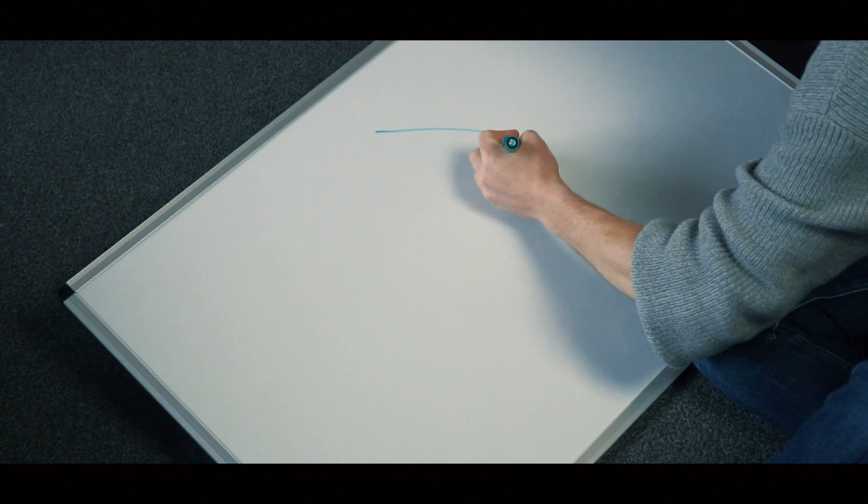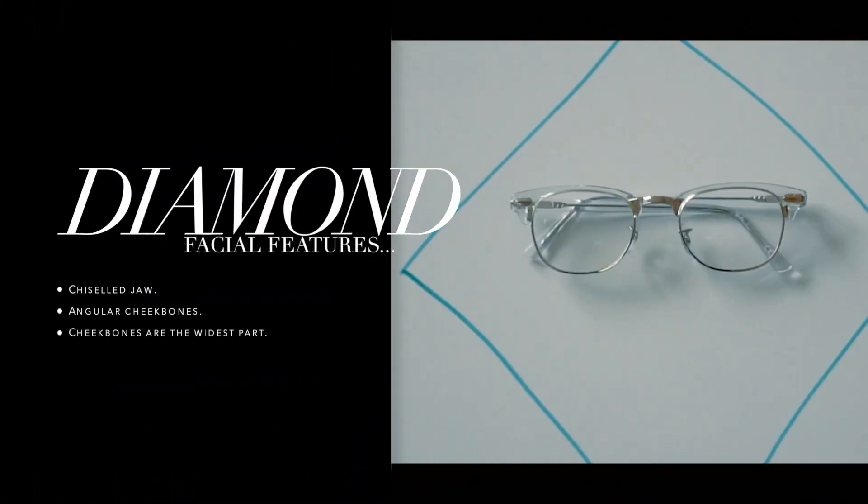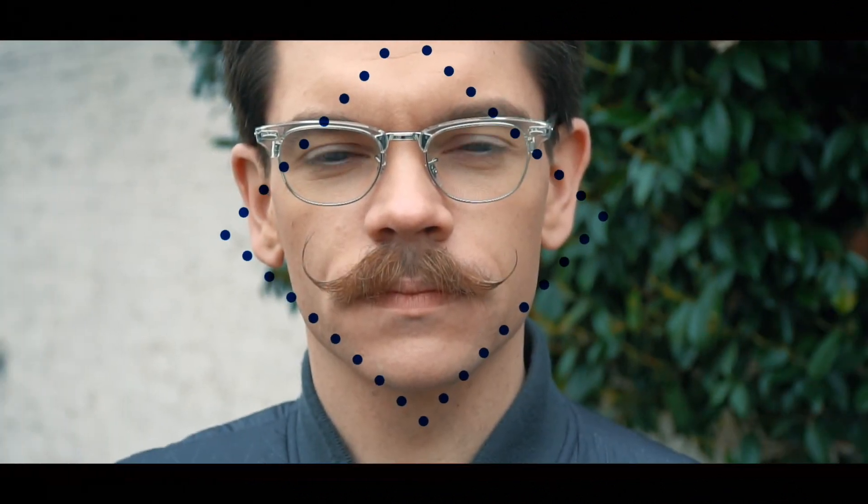The diamond face shape is characterized by a narrow chin and forehead with wide cheekbones and a chiseled jaw. This one is all about softening that silhouette. Narrow frames and softer rounded bottoms will do the trick.